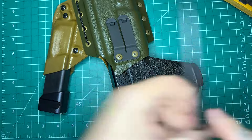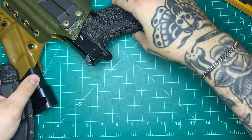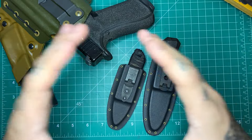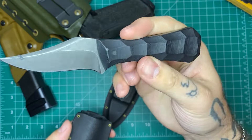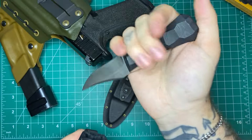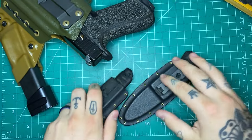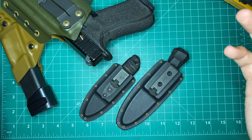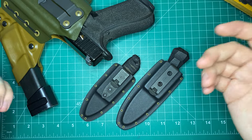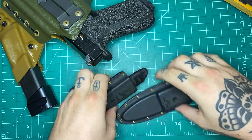As always, before we get started, I have to thank the sponsor of the channel, Auxiliary Manufacturing. Mike over at Auxiliary Manufacturing is an awesome sponsor. He makes awesome custom USA-made fixed blades like this Pocket Bowie and this Sumi. He's got a couple drops coming up soon. Code Justified10 will get you 10% off your order on his website. I'll leave links in the description to his Instagram, his website, and the discount code. Thank you to Mike for sponsoring the channel.